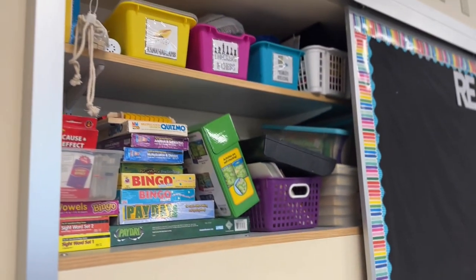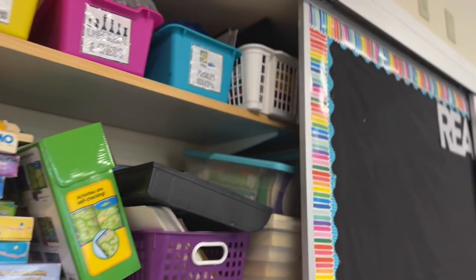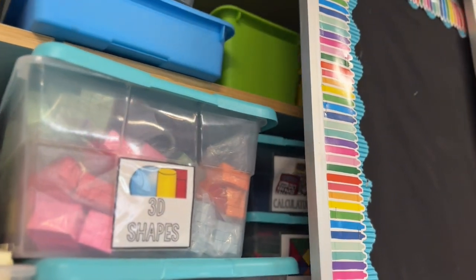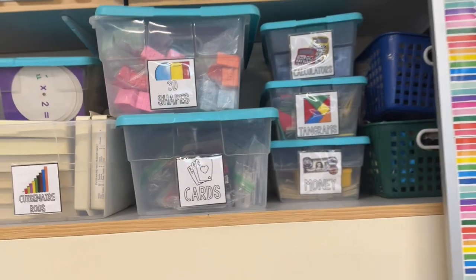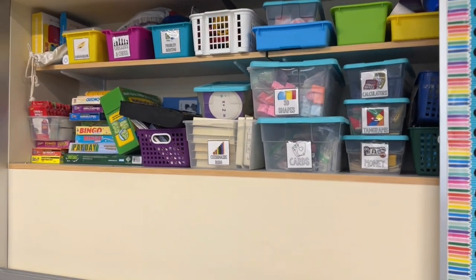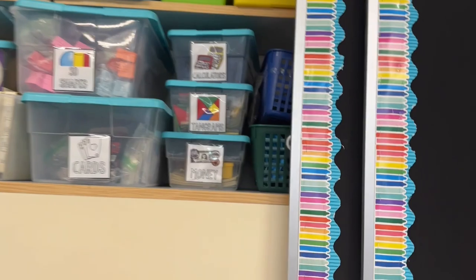There's more storage, which is the good thing about this classroom. In this bulletin board space I have a lot of different math manipulatives and games, and indoor recess games that I don't have space for on my classroom shelving. These are things we don't use as much, so I put them here, but I do use them every now and then.